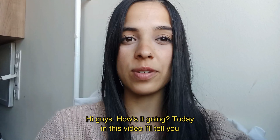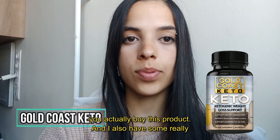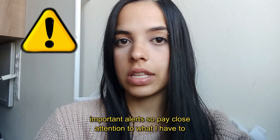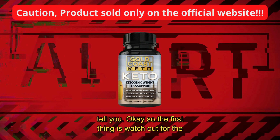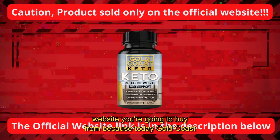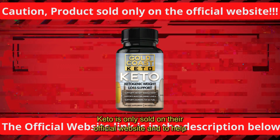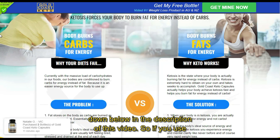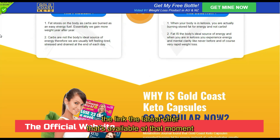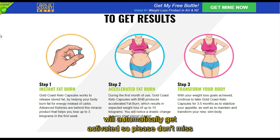Hi guys, how's it going? Today in this video I'll tell you everything you need to know about Gold Coast Keto before you actually buy this product. I also have some really important alerts, so pay close attention. Watch out for the website you're going to buy from because today Gold Coast Keto is only sold on their official website. I've already left the link in the description below, and the latest available offer will automatically get activated when you use it.